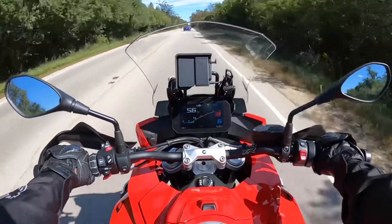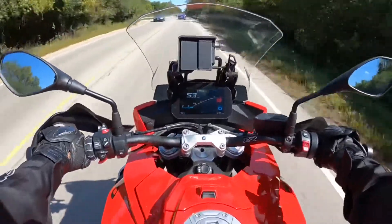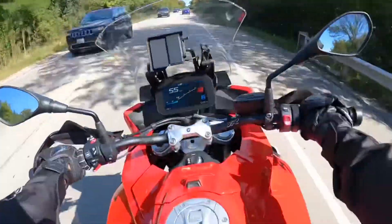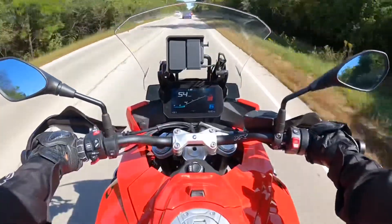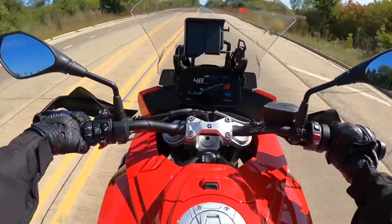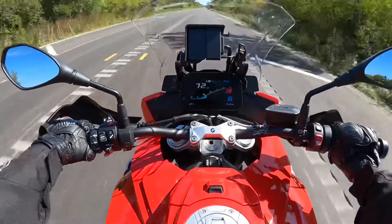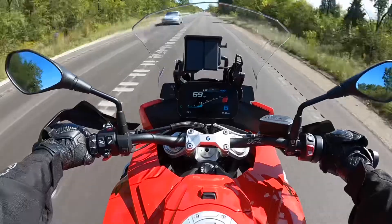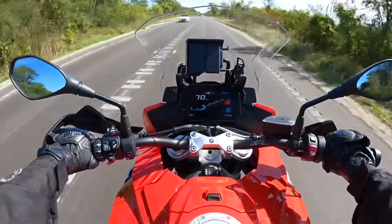It's very nimble, and even though it weighs 490 pounds it doesn't feel that heavy. With the premium package you get heated grips, cruise control, tire pressure monitor, GPS preparation, keyless ride, and the hand protection you see here.